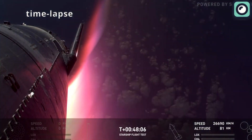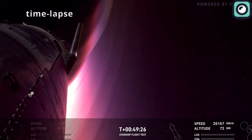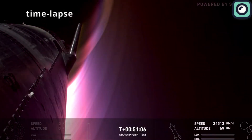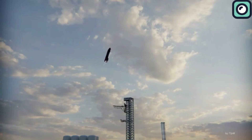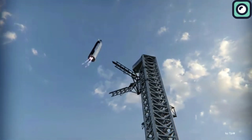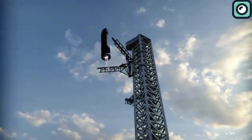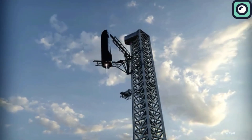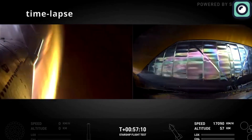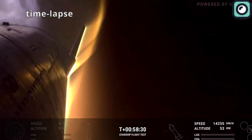As for the Starship upper stage, SpaceX may aim to extend testing by simulating a controlled re-entry and descent back to the designated landing area, rather than allowing it to splash down in the ocean as in previous flights. A controlled landing would bring SpaceX closer to the goal of recovering and reusing the upper stage, although this remains an ambitious objective requiring significant advancements in heat shield durability and re-entry stability. Engineers will carefully monitor heat shield performance and the structural integrity of the vehicle upon re-entry.